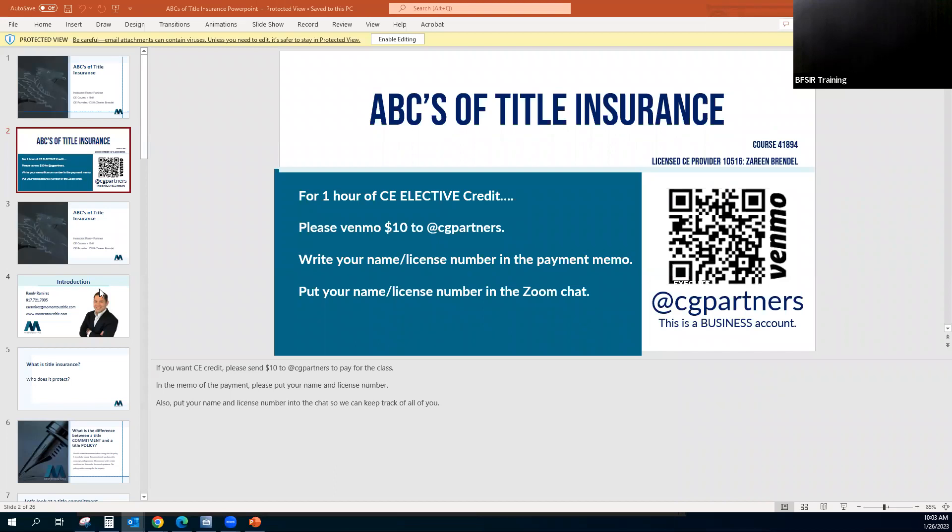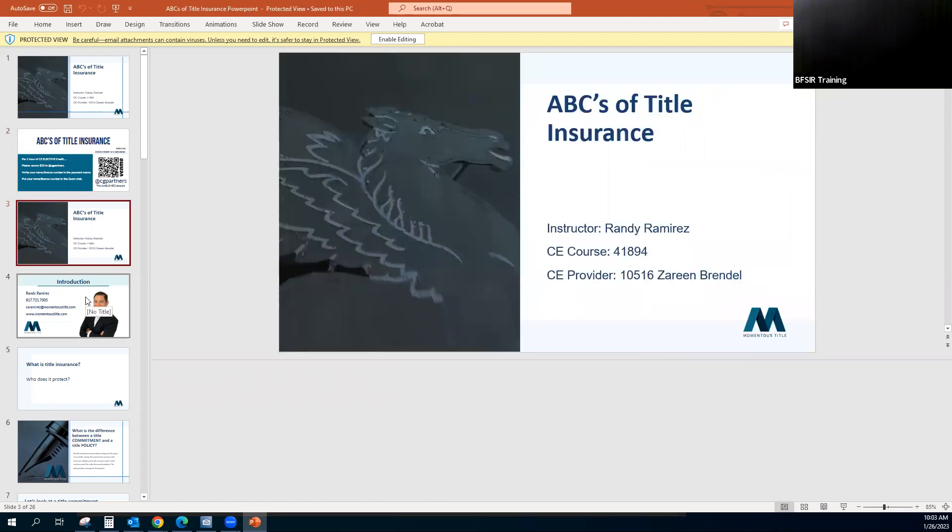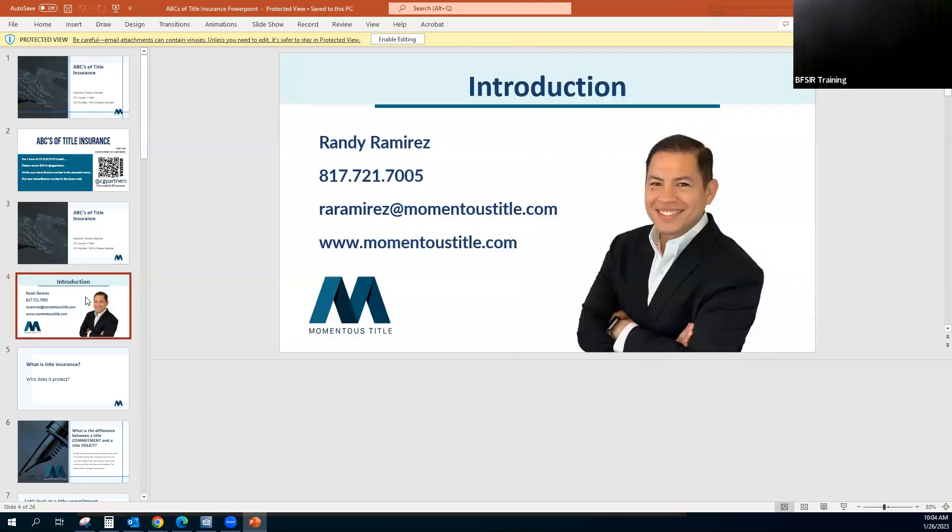All right, thank y'all for joining. Appreciate y'all taking time out today. So what we're going to discuss is the ABCs of title insurance. I promise to keep this to an hour. I do tend to be a little long-winded and kind of nerd out on subjects like these, but I promise to keep it to an hour and I'll try not to bore y'all too much. I am your closer here at Momentus Title — there's my information if y'all don't already have it.